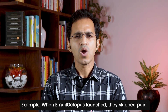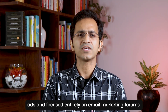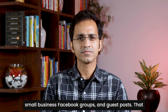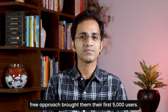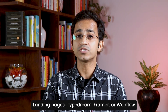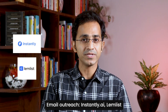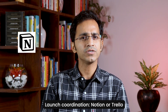When Email Octopus launched, they skipped paid ads and focused entirely on email marketing forums, small business Facebook groups, and guest posts. That free approach brought them their first 5,000 users. For tools you can use right now: landing pages — TypeDream, Framer, or Webflow. Email outreach — Instantly.ai or Lemlist. Launch coordination — Notion or Trello.